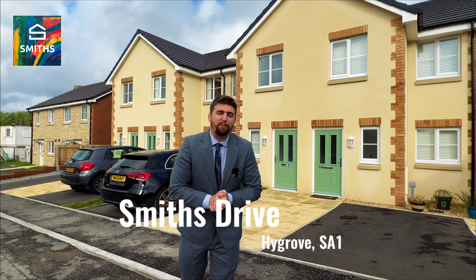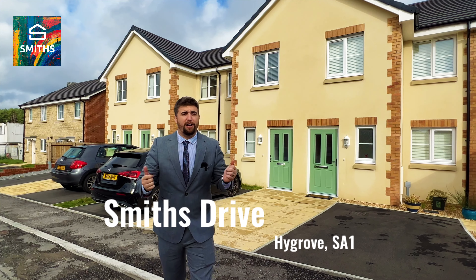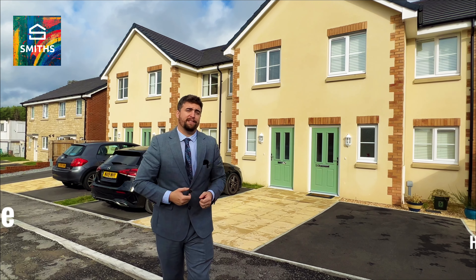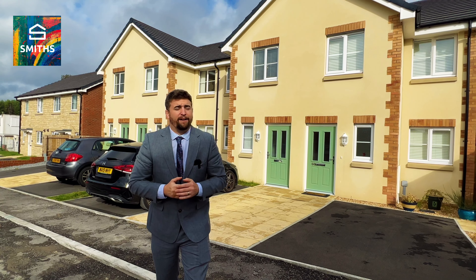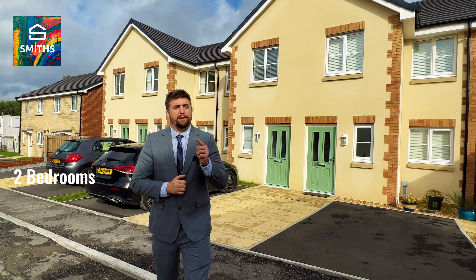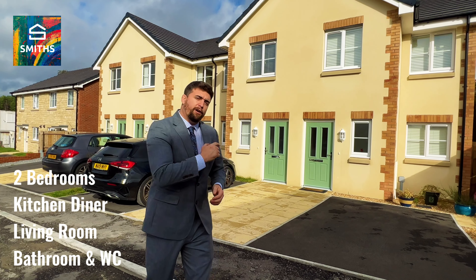Hello all. Are you looking for a property with no chain - a property that is ready to go? Well, I'm on the Highgrove development and the property behind me is a two bedroom mid-link with a beautiful rear garden and a fantastic finish inside. First time buyers, investors - keep your eyes out for this one, because this one is ideal. Follow me through and take a look.